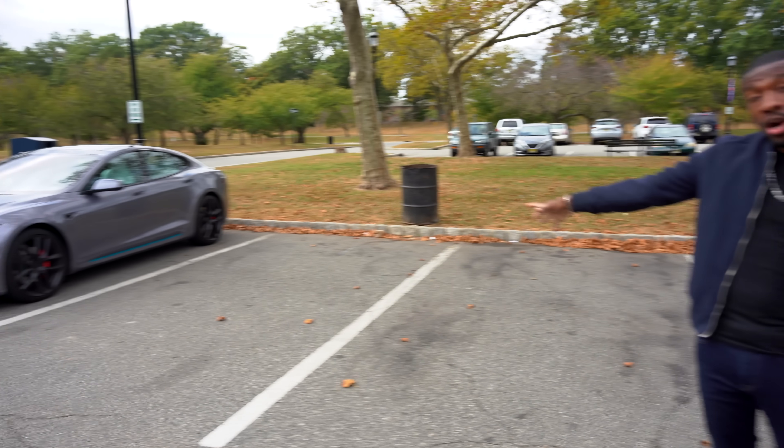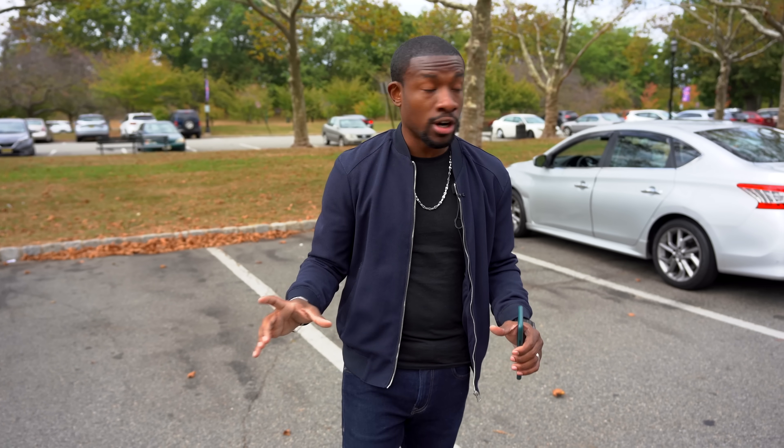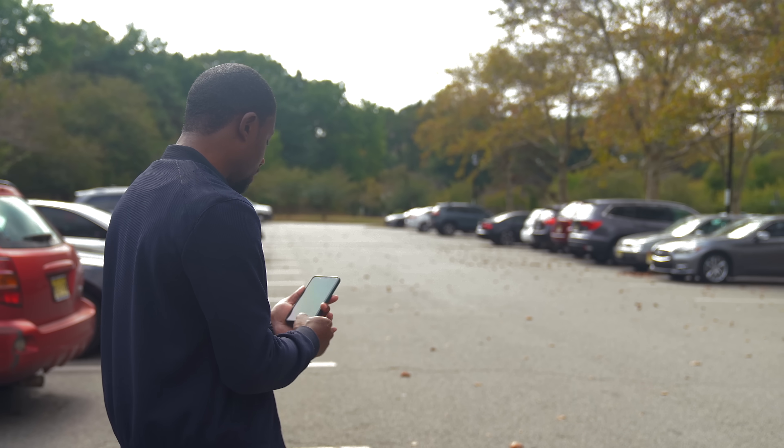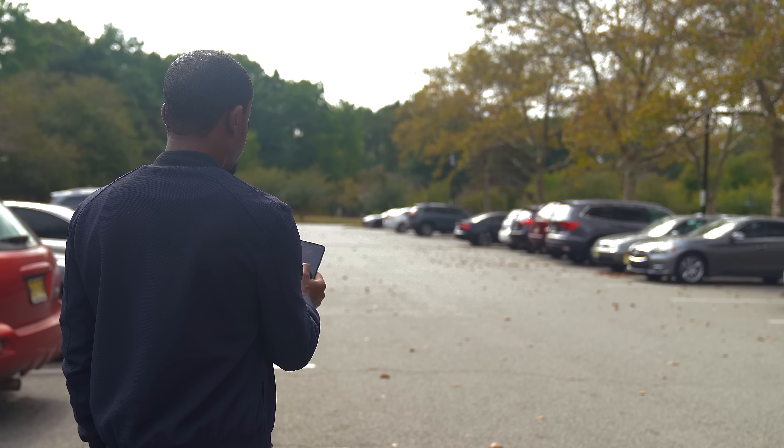Now we've got it in a parking lot, and this would be one of the scenarios that even Tesla has shown that the car is going to be able to be summoned from. So let's give that a try. We are going to go and hit come to me.